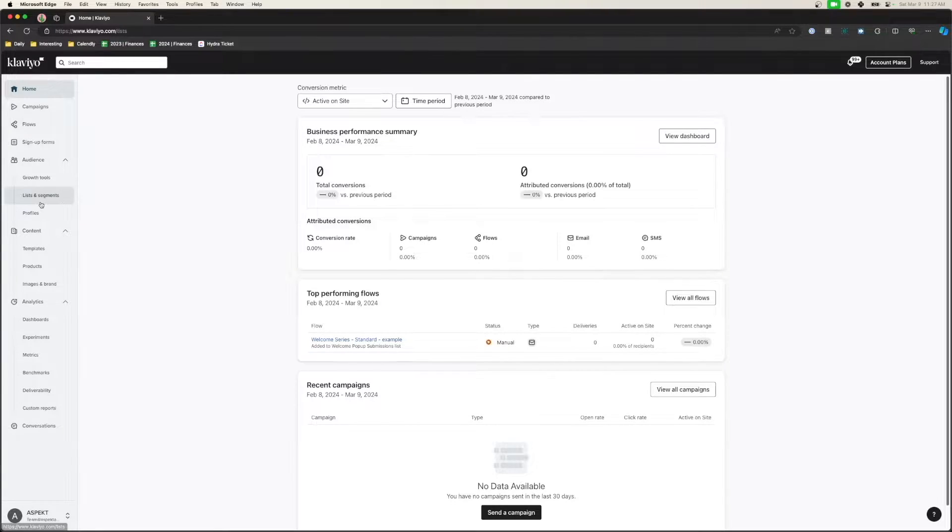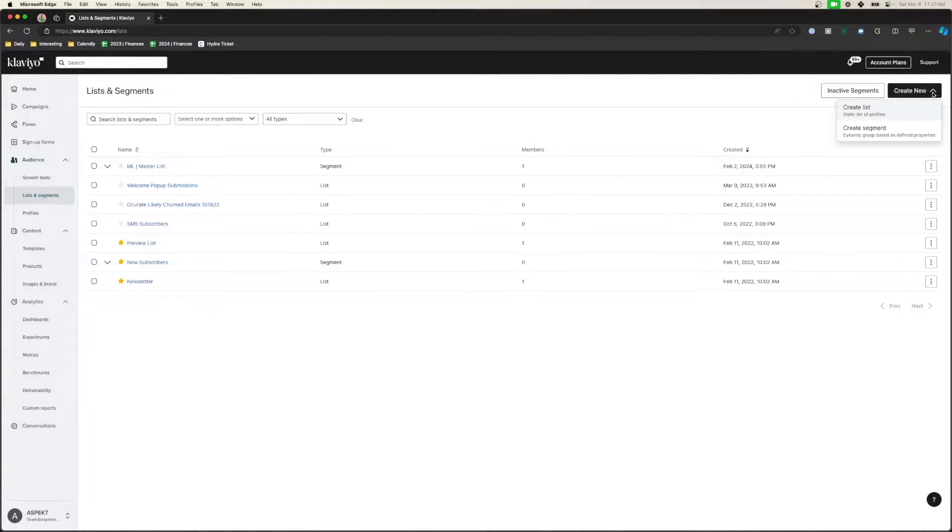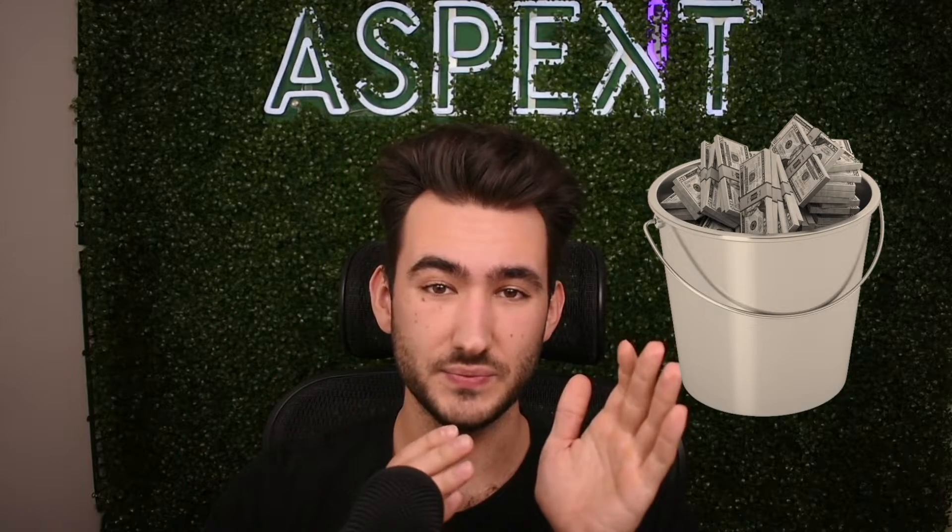Now let's start segmenting. Go watch my segments video after this one. To create a segment is very easy — just go to your Klaviyo account, go to Lists and Segments, go to Create New, Create a Segment. Now we're going to need to segment our audience into two buckets: people that we're sending to, and people that we're excluding.